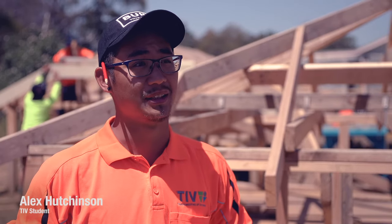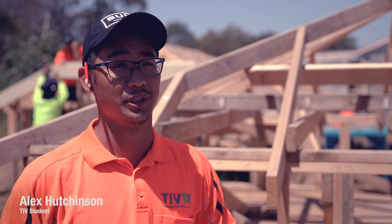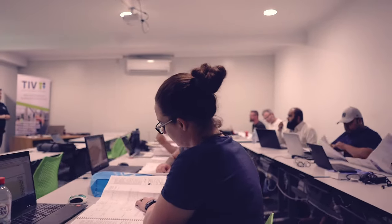My name is Alex. I'm studying Carpentry and the Diploma of Building and Construction at TIV. My name is Amy Catterall and I've studied pretty much most of your courses — the Cert 3 in Carpentry, the Cert 4, and the Diploma, which I'm currently completing at the moment.